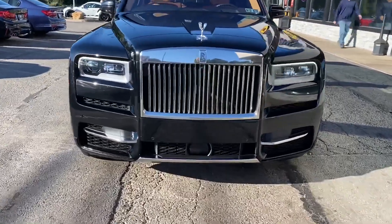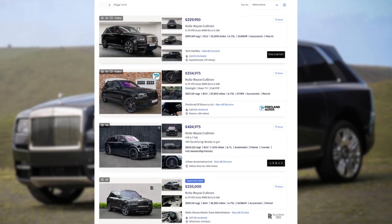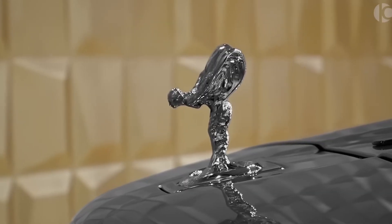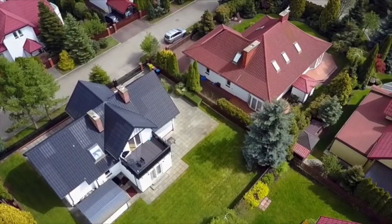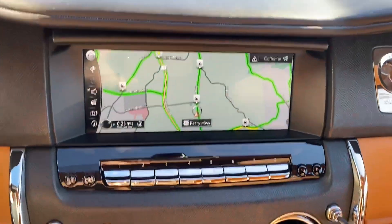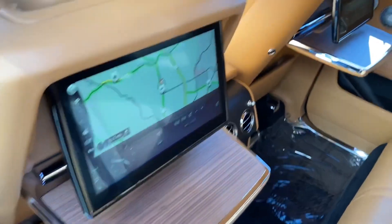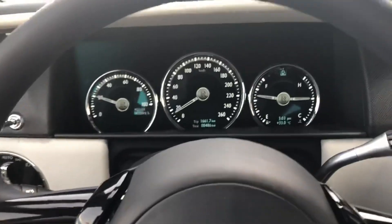The Cullinan is extremely expensive — prices often range from £250,000 to £300,000 — but still, I really want one. Yes, you could probably buy a property for that cost. You do get a lot in the Cullinan: leather interior, wood and solid metal finishes, a mighty V12, it weighs 2.6 tons, and can reach 0-60 in 5.2 seconds.